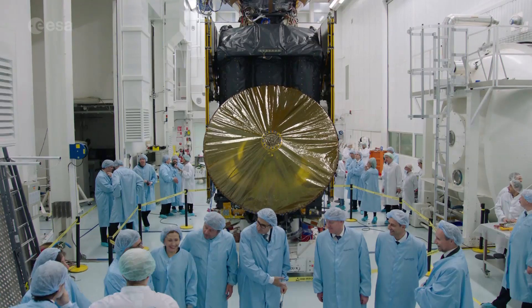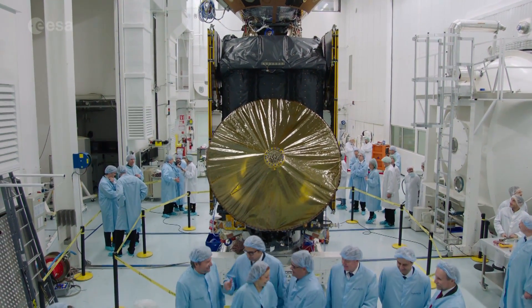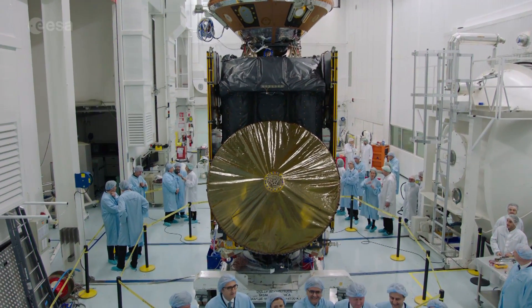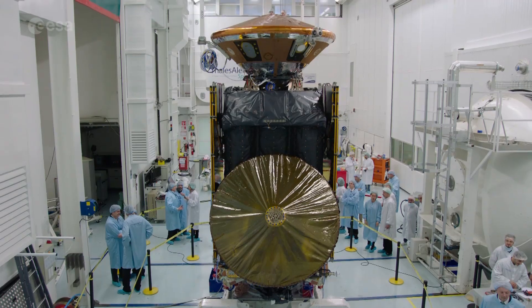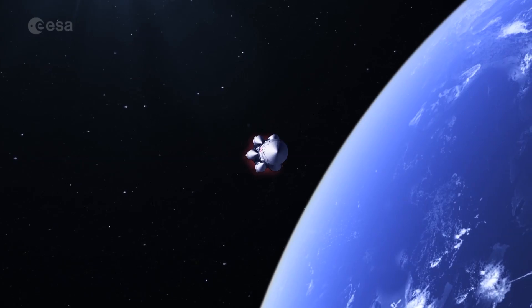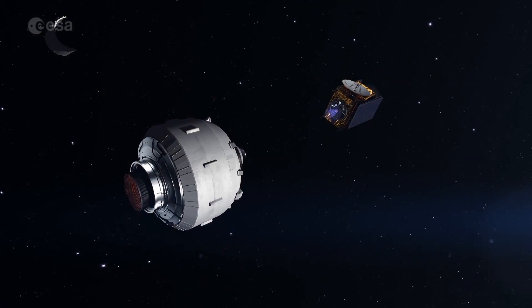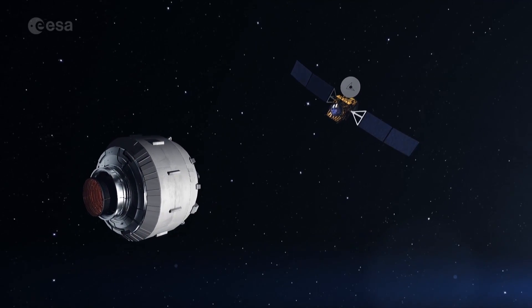The first of Europe's ExoMars missions is complete and has left the Thales Alenius space cleanroom in France. The Trace Gas Orbiter and its entry, descent and lander demonstrator Schiaparelli are now heading to the launch pad in Baikonur. ExoMars 2016, a joint mission between the European and Russian space agencies, will launch in March on a Proton rocket and arrive at Mars in October.